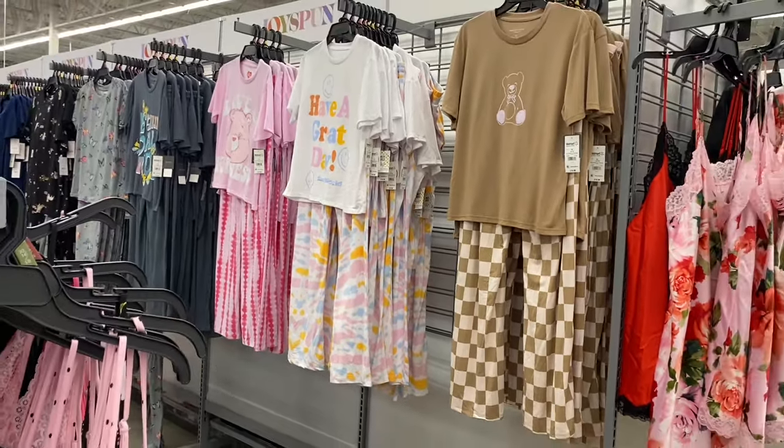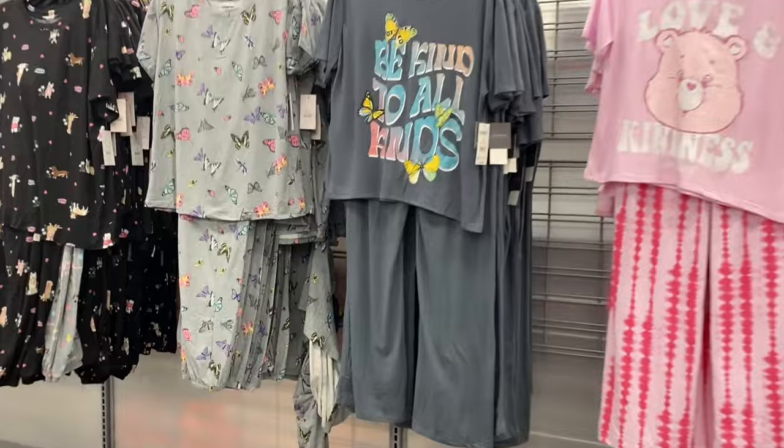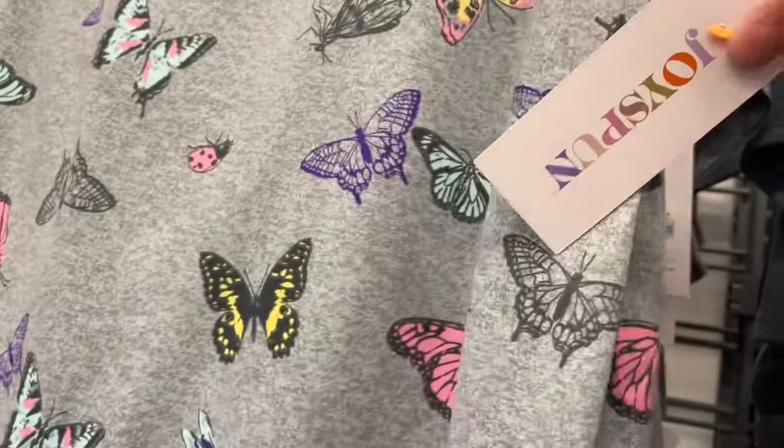Or they have this one — it's like a checkered print with a teddy bear, isn't that so cute? On the other side they also have one that says 'Be Kind to All Kinds,' also the Hello Gorgeous brand for $16.98 with solid color pants. Or they have this one with butterflies.